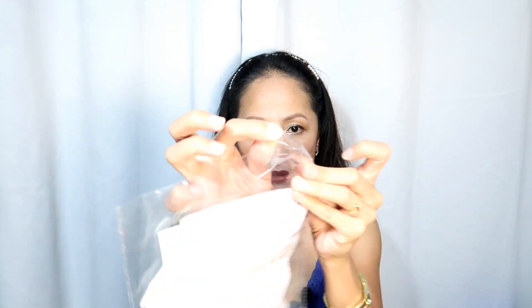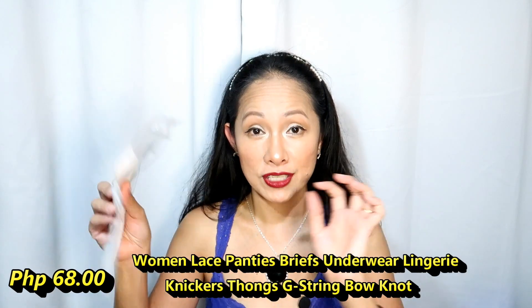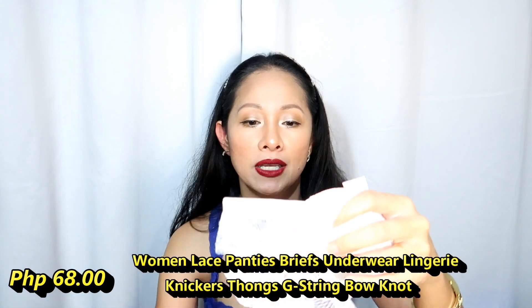Alright, it's in this kind of a pouch. The price for this is around $17, and the name of this item I will leave on the screen.